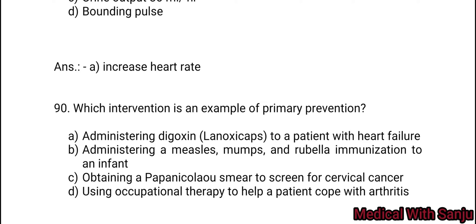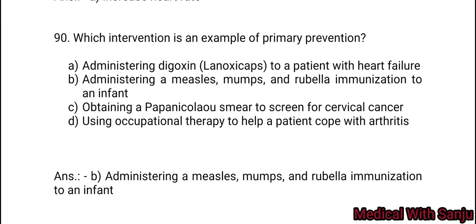Question 90: Which intervention is an example of primary prevention? Option A: administering digoxin to a patient with heart failure. Option B: administering MMR rubella immunizations to an infant. Option C: obtaining a Pap smear to screen for cervical cancer. Option D: using occupational therapy to help a patient with arthritis. Options A, C, and D are secondary prevention. Option B is the primary prevention.